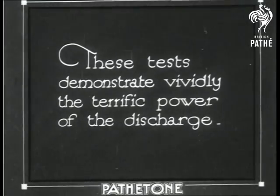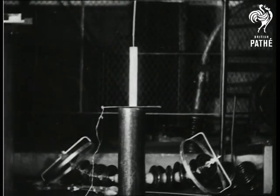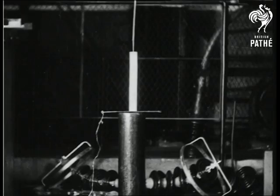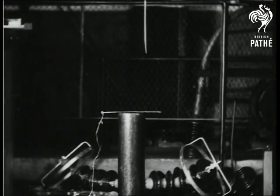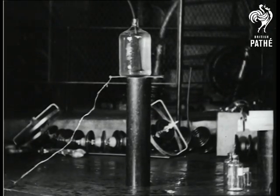The tremendous impact of the five million-volt artificial lightning bolt splits a hardwood post. A large bottle of water is also easily shattered.